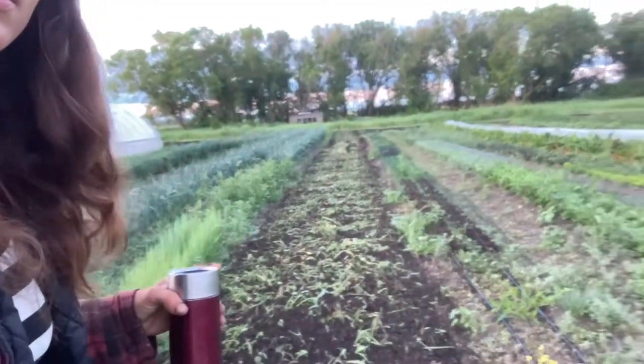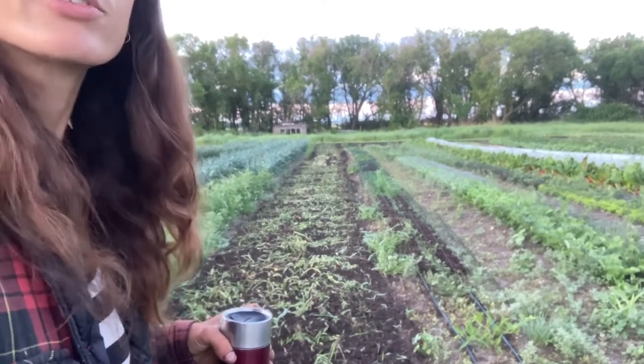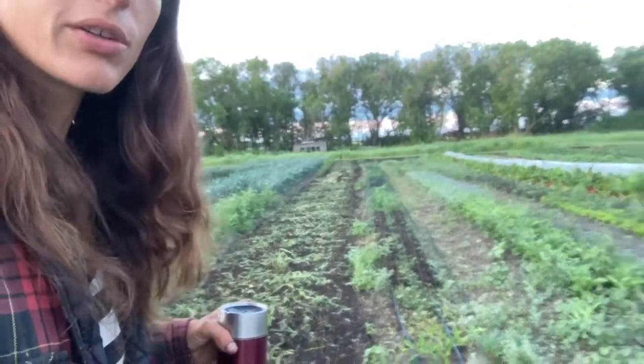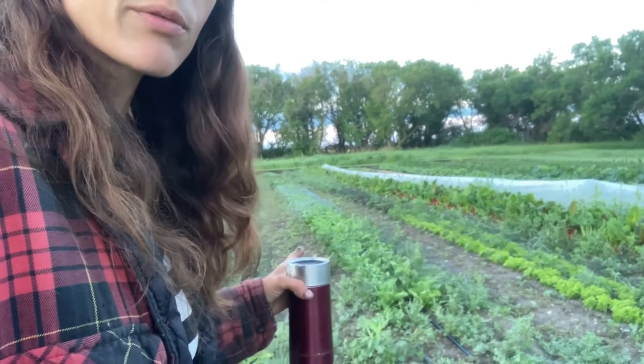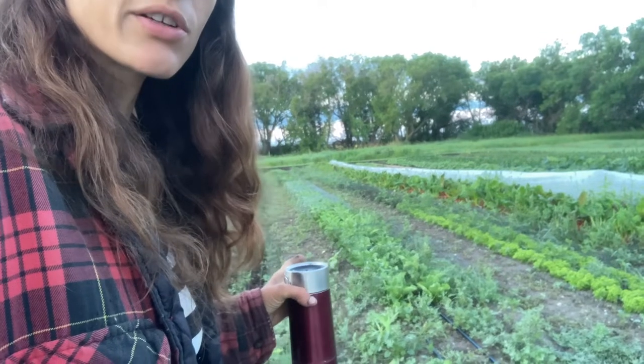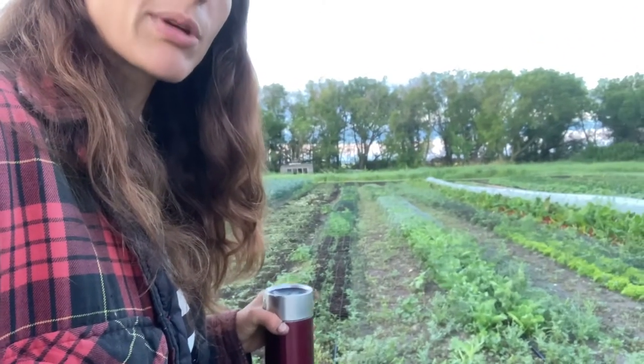Here we incorporated some crop back into the soil yesterday and I'm going to plant something new there eventually. There is lettuce — we've got another planting of romaine here that'll be ready in a week or two, and then this week's lettuce and lettuce for a couple of weeks from now. We have three plantings of lettuce left, so we should have it for about six more weeks.